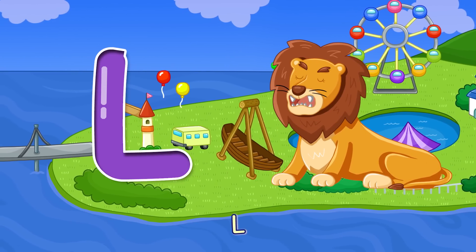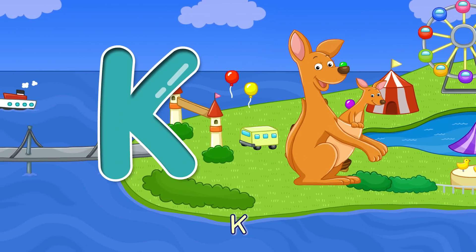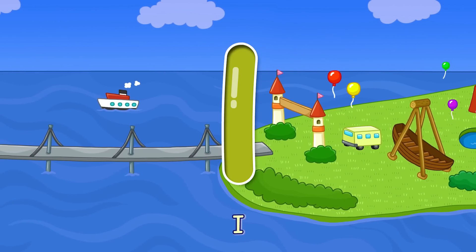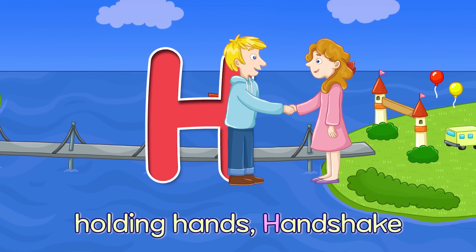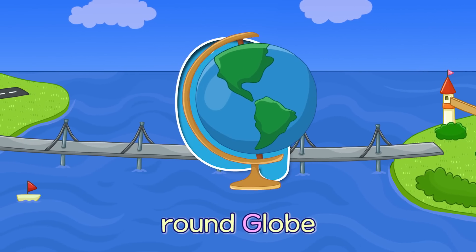K — A Joey and Kangaroo K. J — Feet Up High Jump J. I — It's Me, I am I. H — Holding Hands, Handshake H. G — Round Globe G.